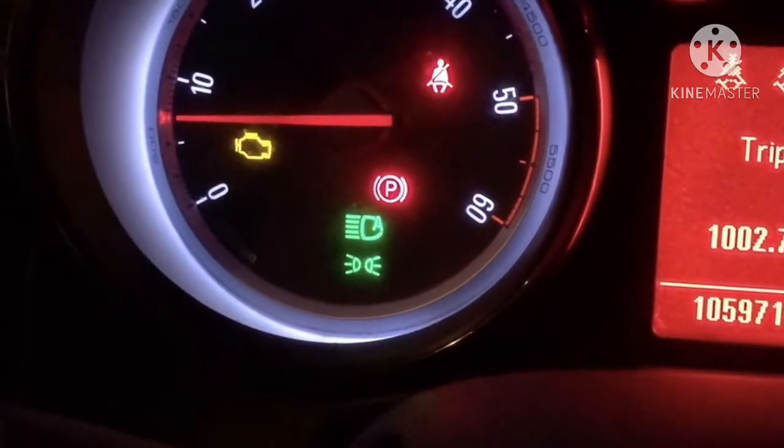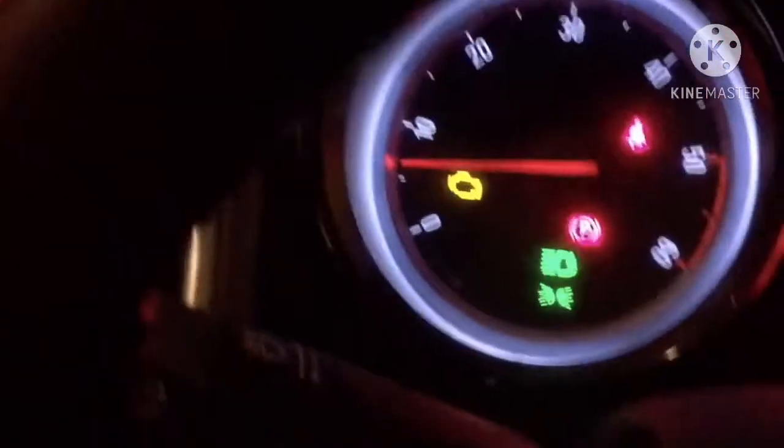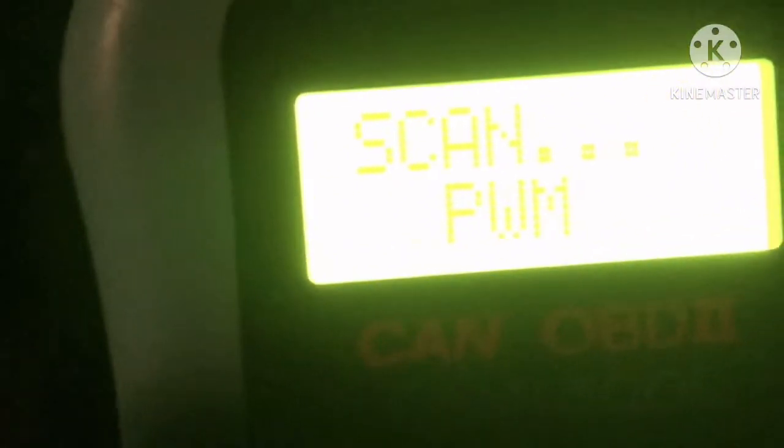You might be hearing the slight shutter — the revs are bouncing up and down, the car's juddering. If I do a diagnostic check on the machine — there you go — enter, it's doing a quick scan.